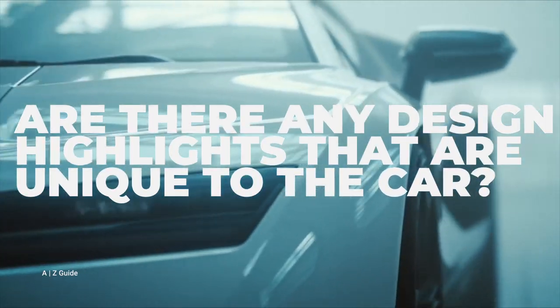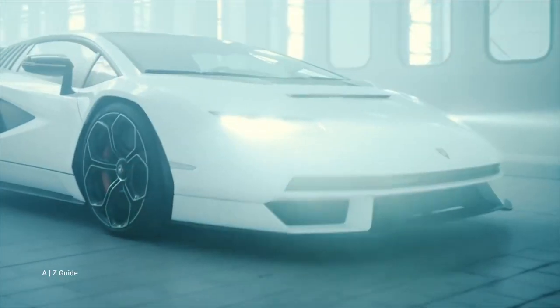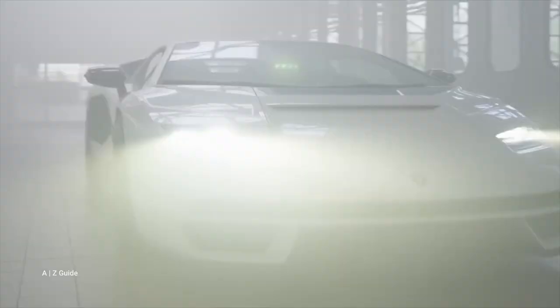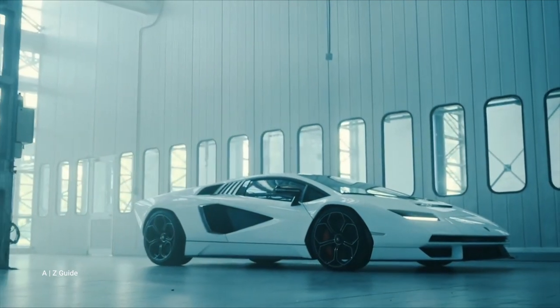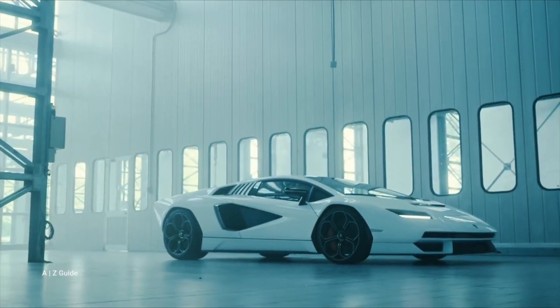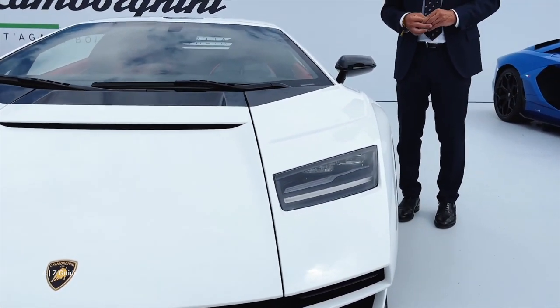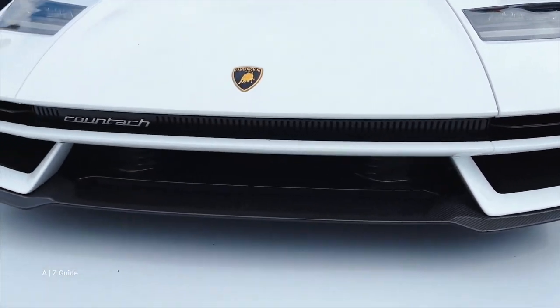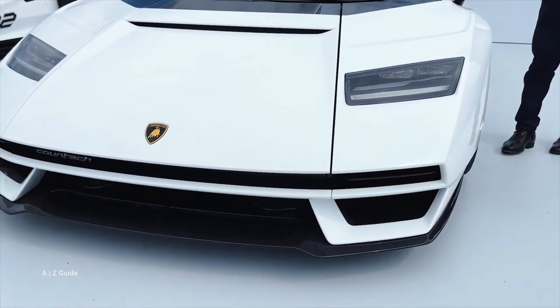Are there any design highlights unique to the car? Yes — it's the transparent roof, a shape that is exactly the same design as the original, drawing heritage from the previous Countach. The most important feature is really the exterior. The nose is gorgeous, and the carbon fiber front splitter is absolutely beautiful. There are also completely new and unique headlights in the design of the car.